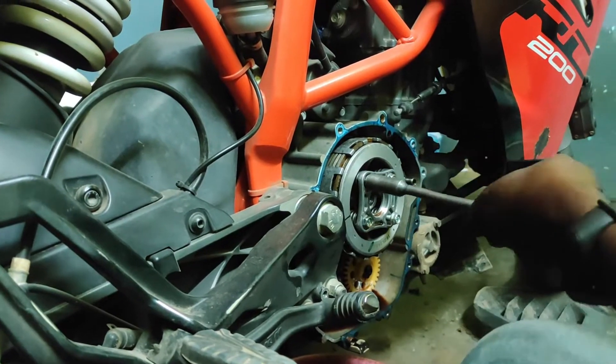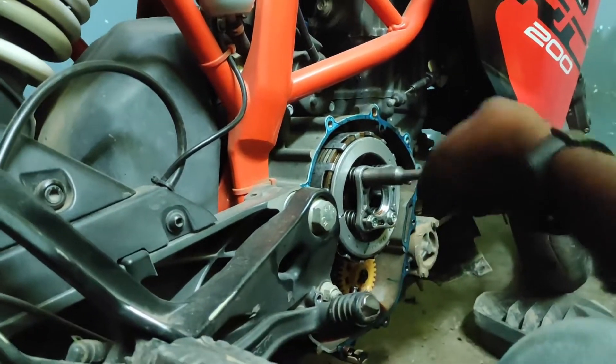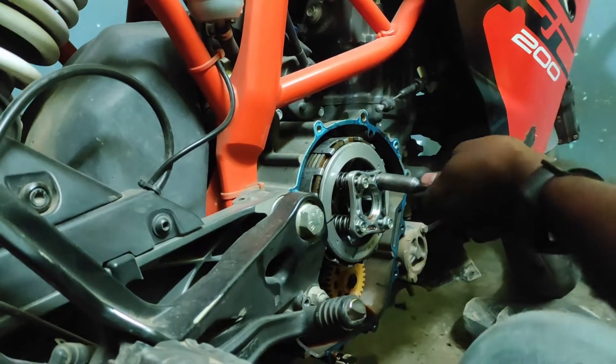So guys, if you look at the bike, it is a KTM RC 200. It is at 21,000 km. If you look at the bike, it is going to be a clutch plate issue.